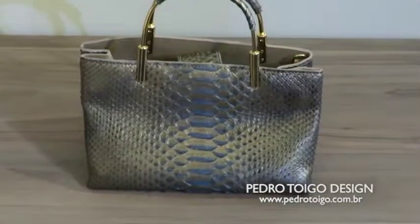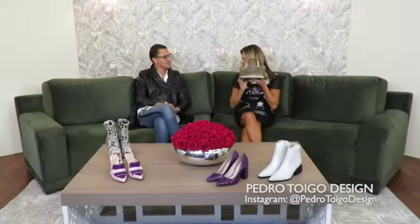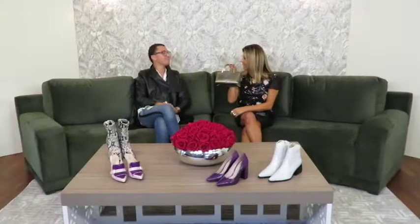A mais linda de todas. Fazia tempo que eu não fazia uma bolsa com tanta vontade. Olha aqui, gente — isso aqui tu usa da manhã à noite. Ela tá um mimo. E essa alça dela é uma alça rígida, tá linda. É uma alça muito bacana, e eu já disse pra ele que a minha tem que ser dessa cor, porque é uma bolsa que tu não larga.